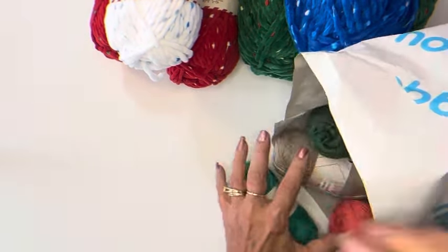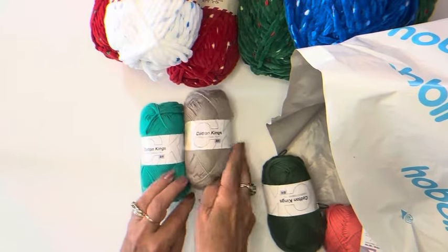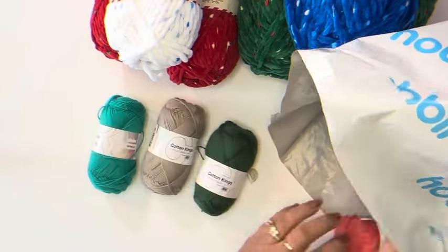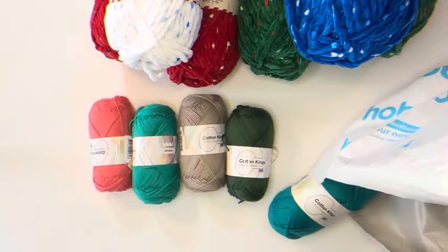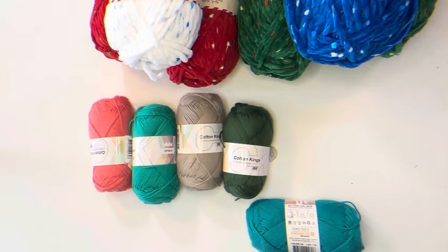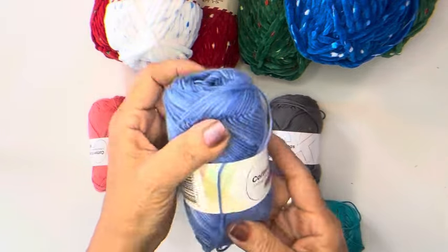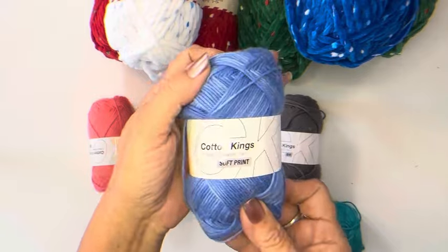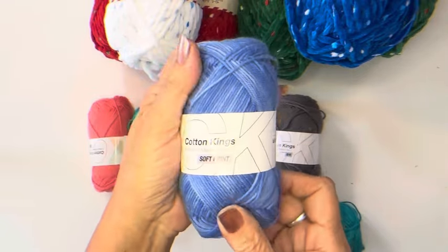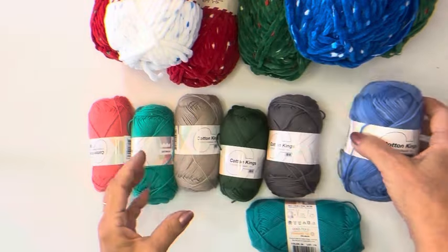And then I got more of my favorite Cotton Kings. This is beautiful — I'll probably use it for some blue jeans for a little doll. That would be really cute.